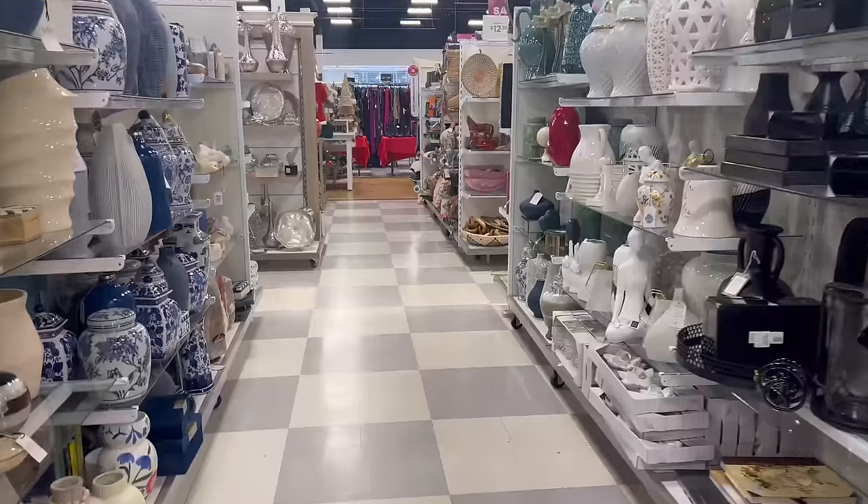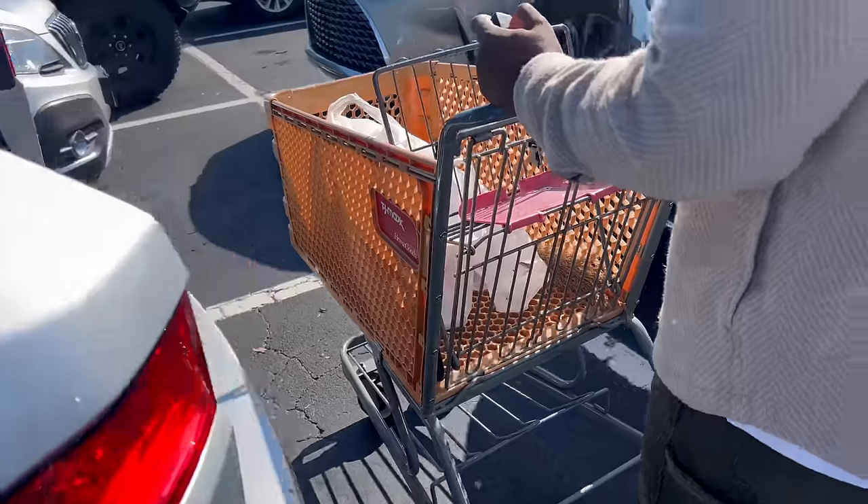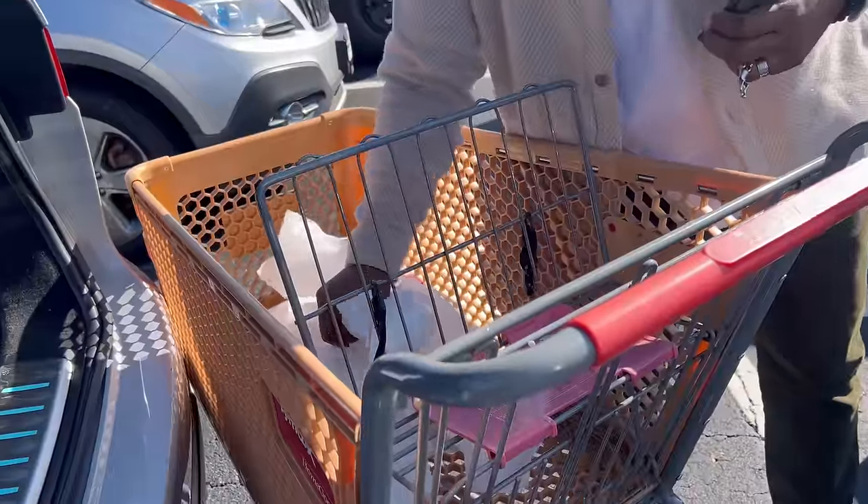We're headed to Home Goods, TJ Maxx, and Target to finish up accessories — this is day two of the install. We got a lot done last night so really all we need now are accessories. I want to take professional pictures today at 2 p.m. and it's 11 a.m. right now, so we have about three hours to shop. Got the goods from Home Goods and TJ Maxx — I'll share everything we got when I get back. It's 11:46 and the photographer gets there at two, so we're good on time.